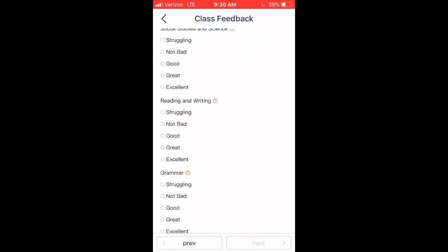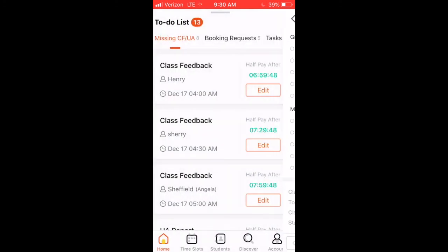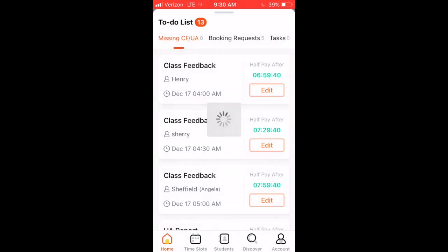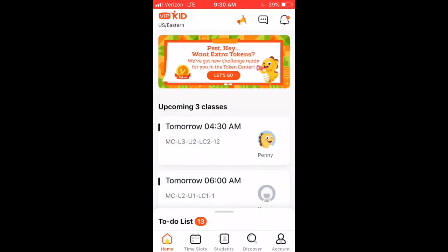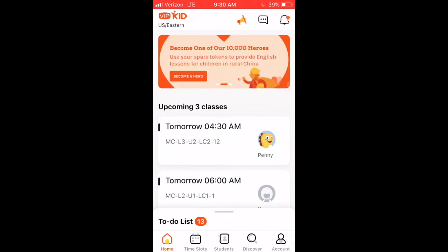This is a way — if you want to talk about each individual student but don't have time to use your computer, or you're in line, or you had to drop off kids, or you're waiting for something — instead of having to type, you can use the mic. It's a quick and easy way to get your feedback done on time. I hope these two tips have helped you. Please leave in the comments if you'd like to see anything else, or if you do anything with the phone app that I haven't shown yet. Happy teaching, bye!